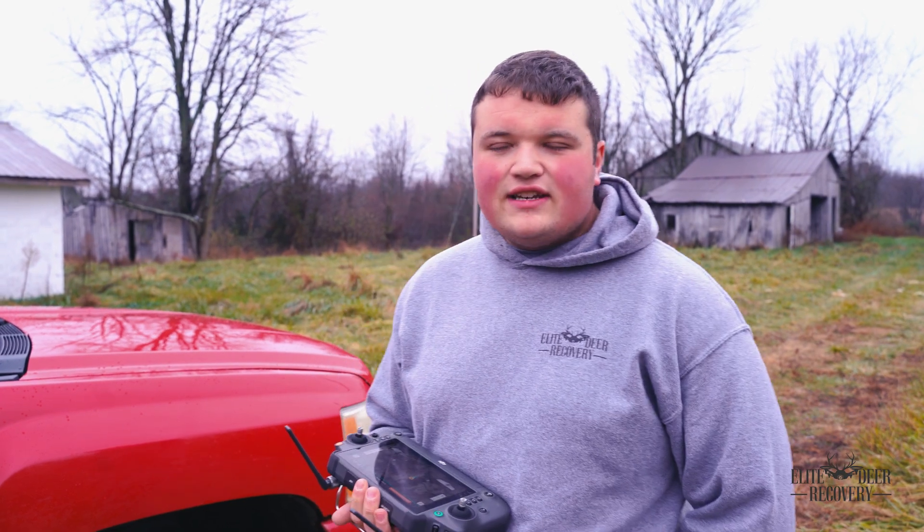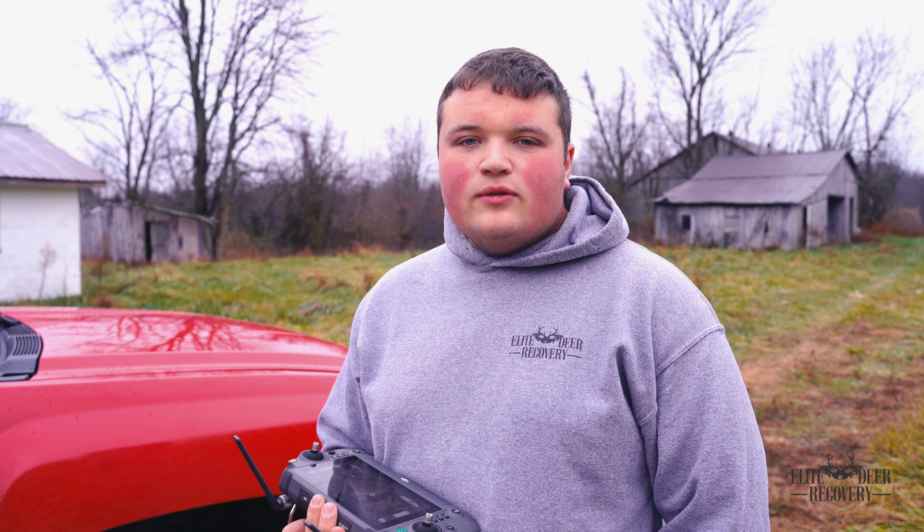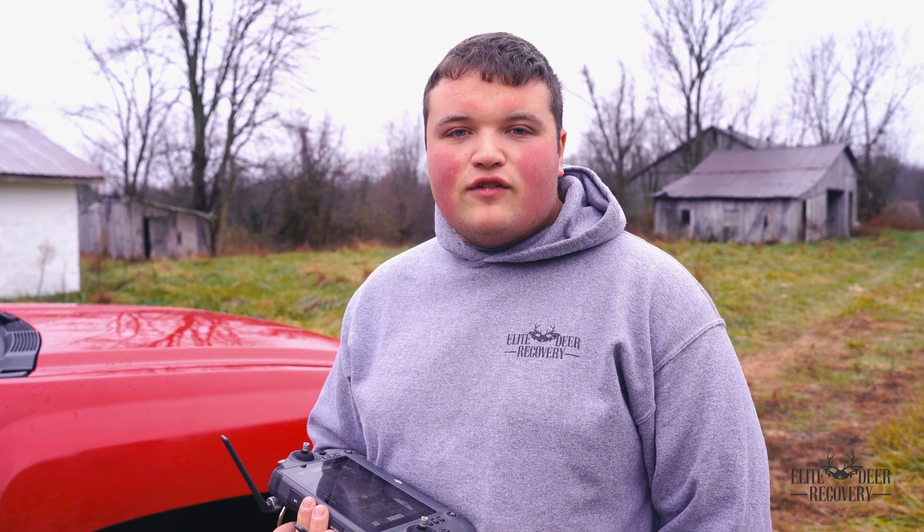This is Xander from Elite Deer Recovery. Today we're down here in Southern Ohio doing a 200-acre herd analysis on a farm.